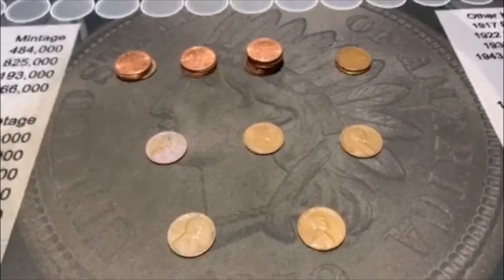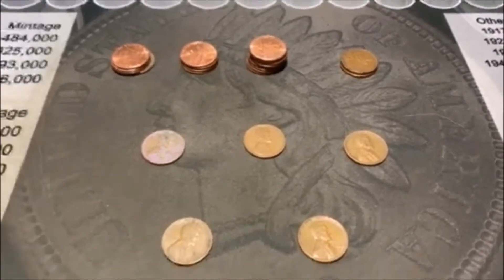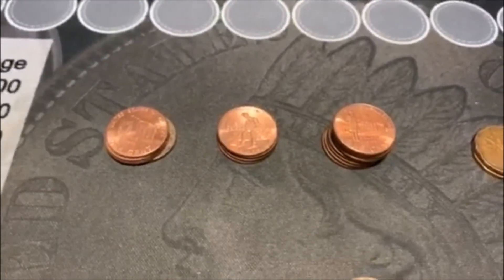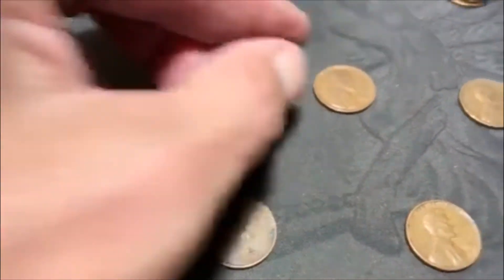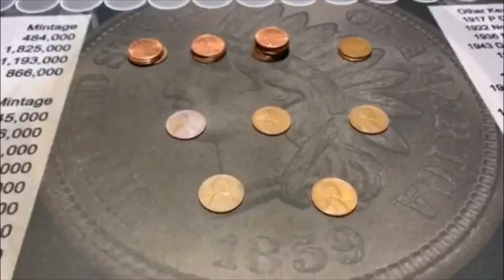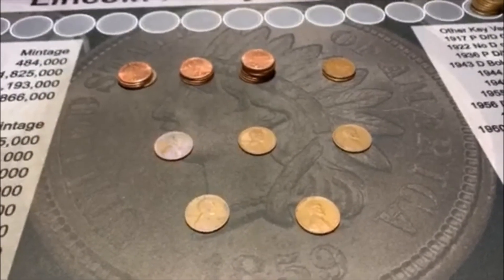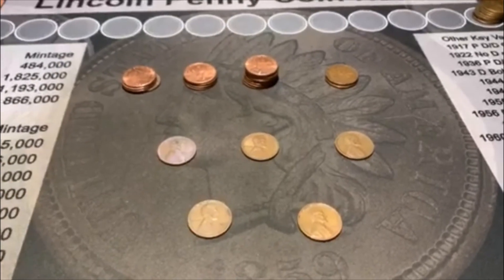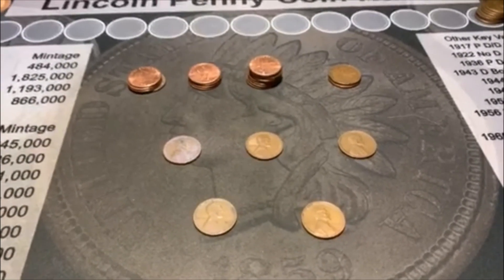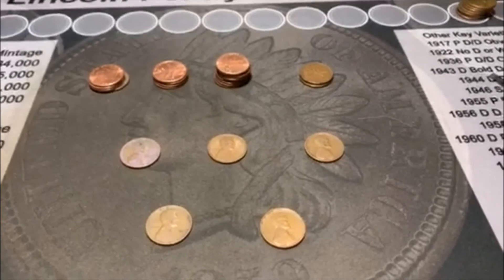Alright guys, let's go ahead and wrap up this video. Two boxes of pennies, a couple weeks of work finds, and this is what we got to show for it. We got 16 2009s, a couple Canadians, and we got five Wheaties — a 45D, a 46S, a 48S, a 53D, and a 57D. We ran into a lot of 2020s. Hopefully the next boxes won't be quite like that and we can get back to some nice circulated ones. But hey, we had some boxes — that's what counts, right? That's going to do it for this video. Till the next one, see you then.